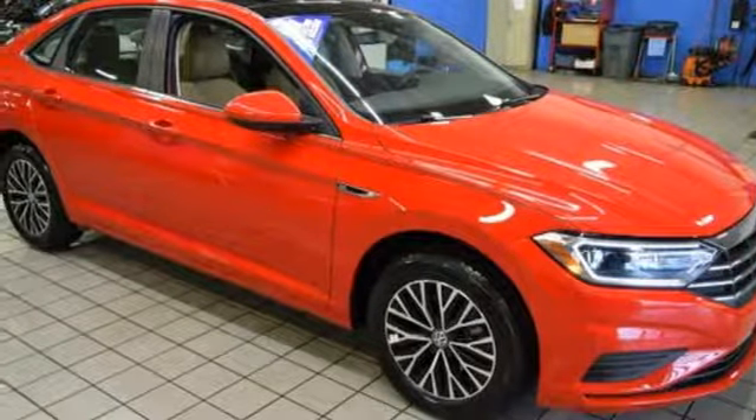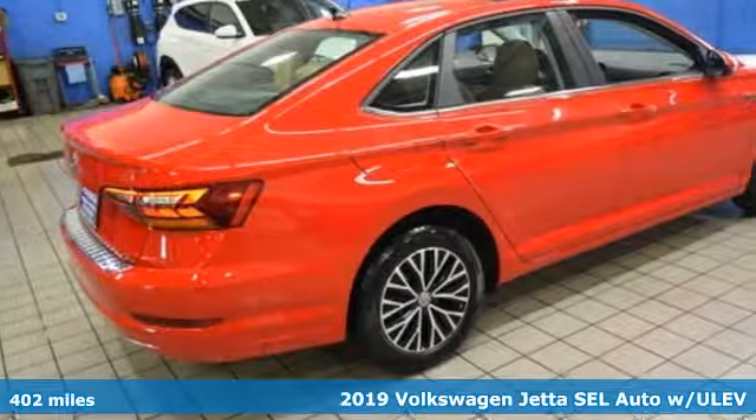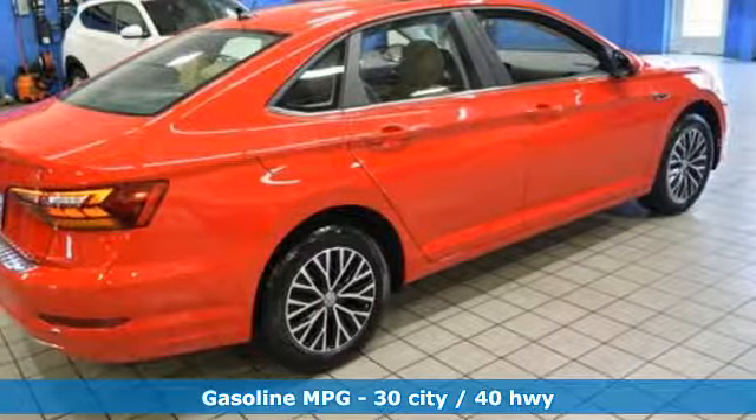It's a 2019 Volkswagen Jetta. German-engineered style, performance, and precision come together to create the perfect compact sedan. And it comes with all the amenities you need.